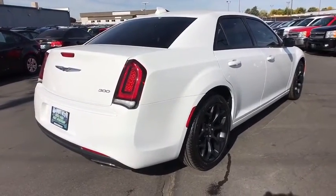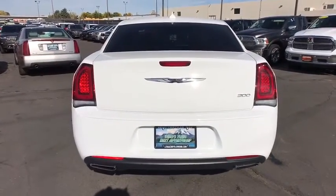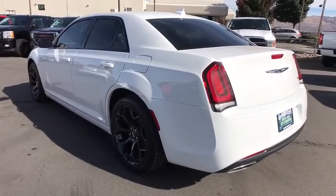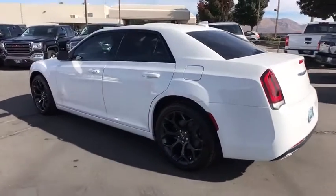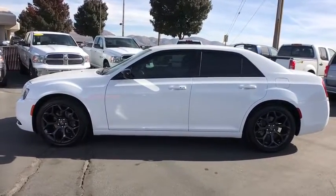Here are some of this vehicle's great options: keyless entry, backup camera, leather wrapped steering wheel, driver lumbar, power steering, adjustable steering wheel, four-wheel disc brakes, keyless start, front floor mat, ABS four-wheel, cruise control.